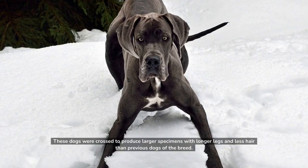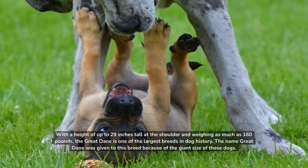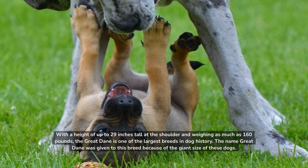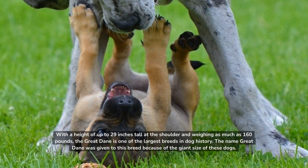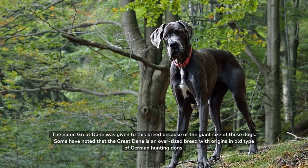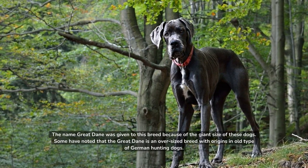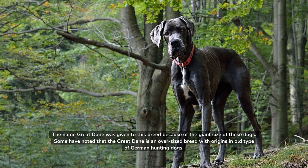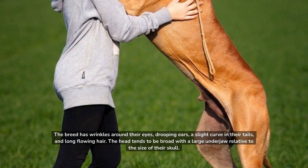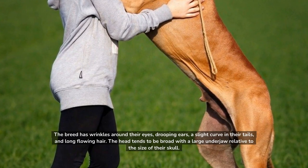These dogs were crossed to produce larger specimens with longer legs and less hair than previous dogs of the breed. With a height of up to 29 inches tall at the shoulder and weighing as much as 160 pounds, the Great Dane is one of the largest breeds in dog history. The name Great Dane was given to this breed because of the giant size of these dogs. Some have noted that the Great Dane is an oversized breed with origins in all types of German hunting dogs. The breed has wrinkles around their eyes, drooping ears, a slight curve in their tails, and long flowing hair. The head tends to be broad with a large underjaw relative to the size of their skull.